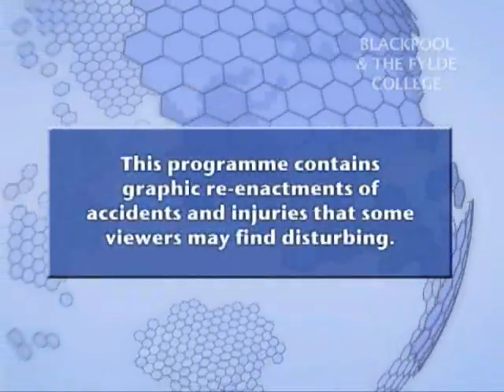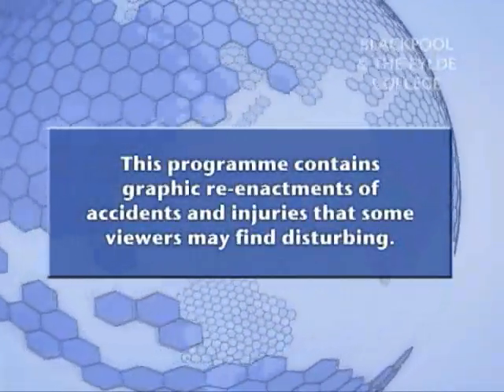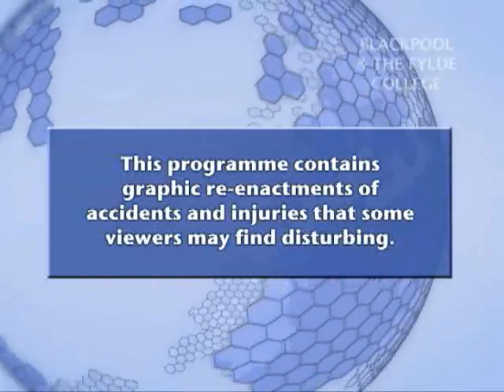This program contains graphic re-enactments of accidents and injuries that some viewers may find disturbing.